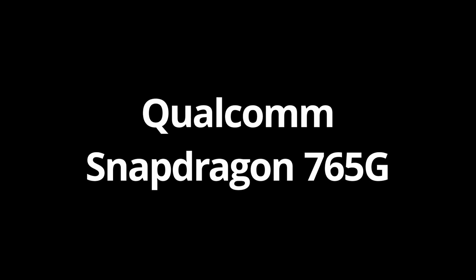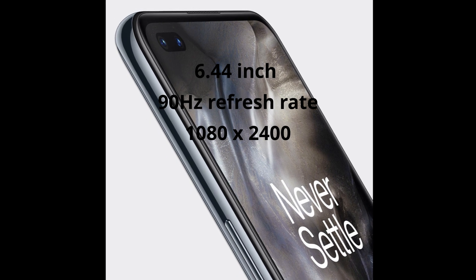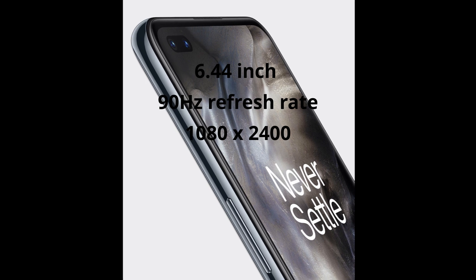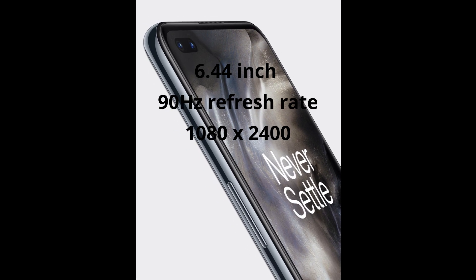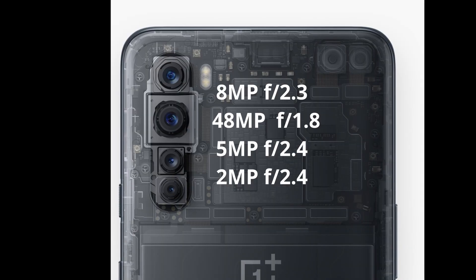Coming onto the screen, it is a 1080p by 2400 pixel, 6.44 inch AMOLED screen with a 90Hz refresh rate. This is a feature I like a lot, and more and more phones should get the higher frequencies like 90Hz or 120Hz. It's a great feature.